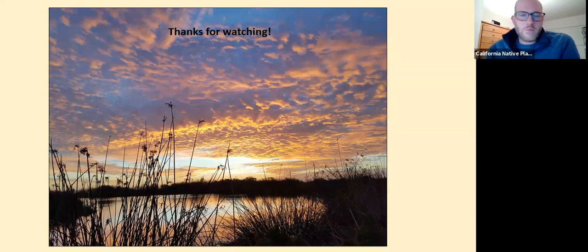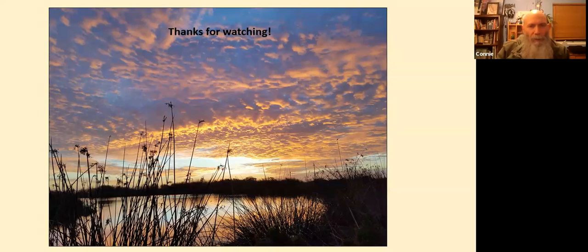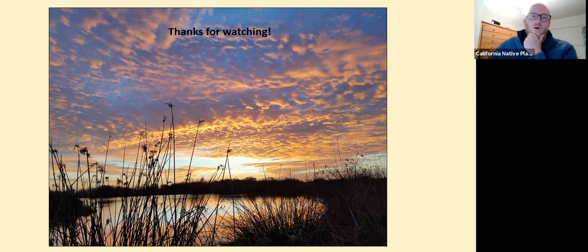Cody Swanson has a question — they wanted to know when California everlasting blooms. I'll have to look that up, but it blooms before November. A lot of sunflower family members bloom in the summertime. A good place to look is CalFlora, a nonprofit that maintains a database of all California plants. It shows the bloom period for Pseudognaphalium californicum as January through July.